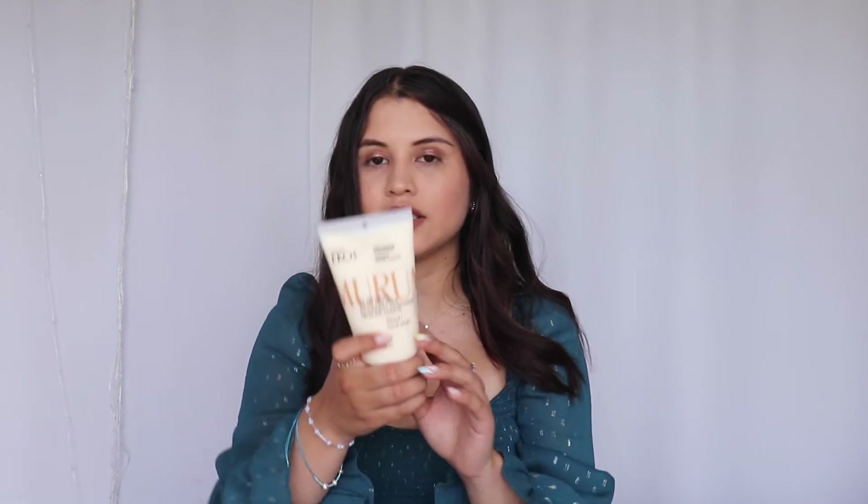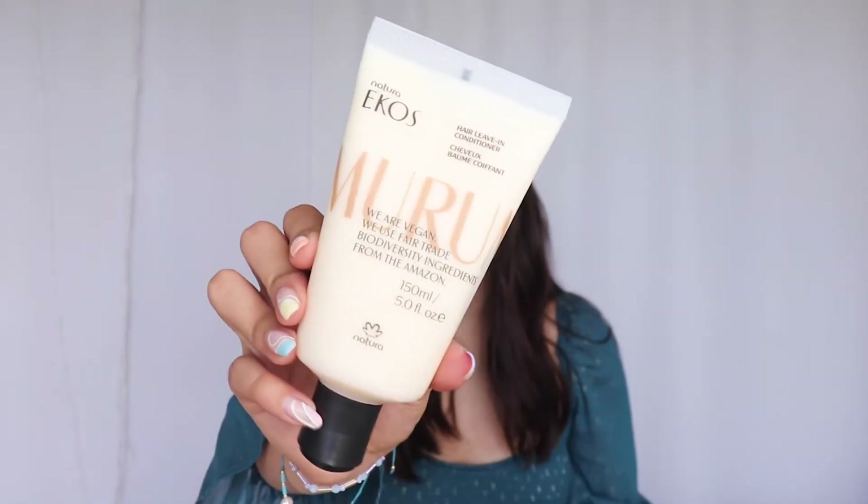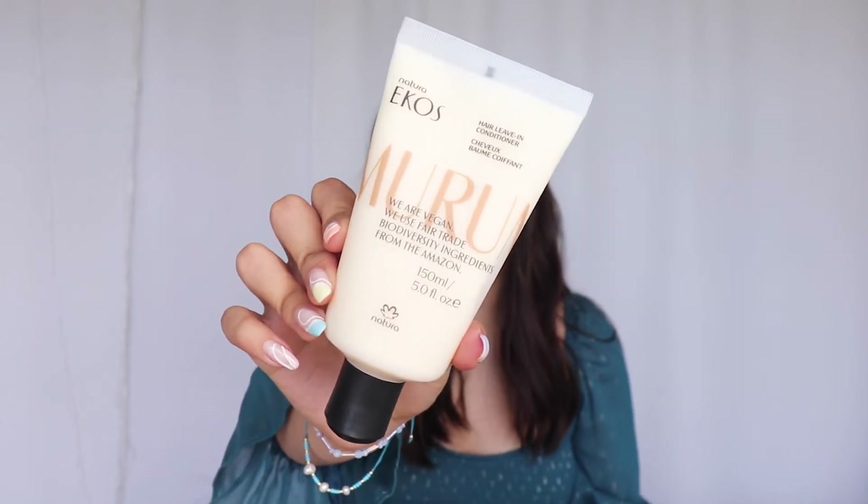Next I see this little box — it's the Natura Eco Sleep-In Conditioner. It's vegan, uses fair trade biodiversity ingredients from the Amazon, and is 95% natural origin. I love their packaging, it's really cute. You can actually smell it even though it's closed — it smells really, really good. I'm super excited to try this.